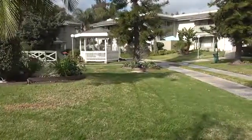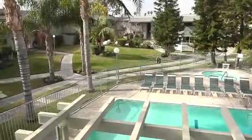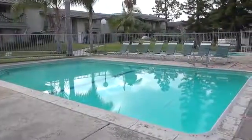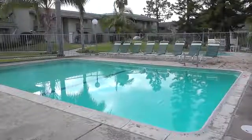Looking for your next home sweet home? You found it at Robin Meadows. Our lovely community has so much to offer. Whether you want to have a little fun in the sun or relax poolside, our Shimmering Pool is the ideal hangout during those warm California summers.